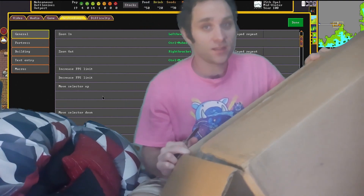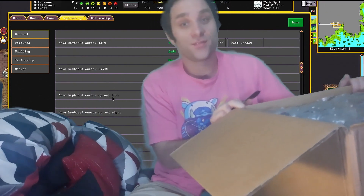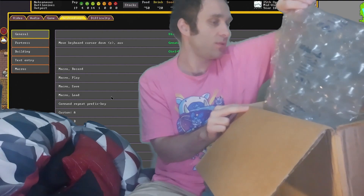Now, look at this box — this is a huge box. I bought about half of them because it was just so many models. So many models. The value was incredible.